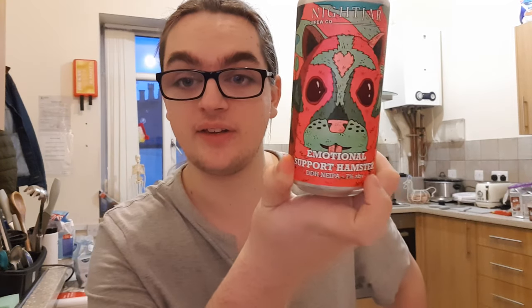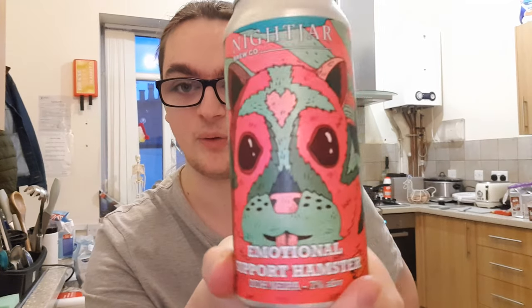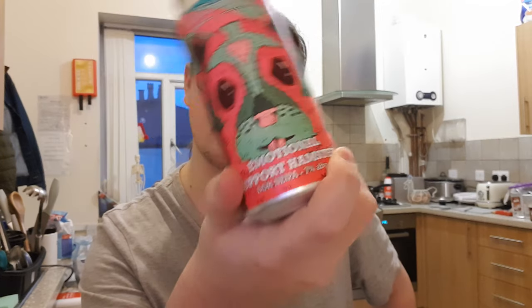Good evening and welcome back to another beer review. I'm Ben the Beer Lad and tonight I'm going to be doing Nightjar. This is Emotional Support Hamster Double Dry Hop New England IPA at 7%. Nice little bit of can art — it is quite literally a pink hamster. Picked this up from Priest Town for five whole English pounds.